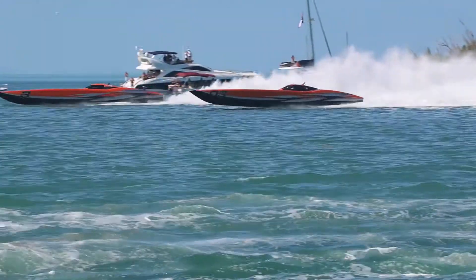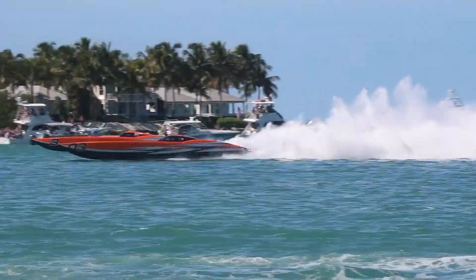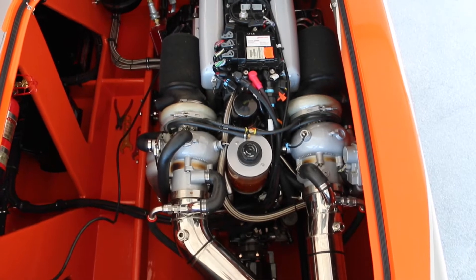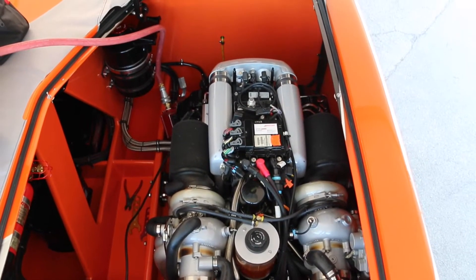The two MTIs that we race — one's a 48-foot, one's a 52-foot, both are 11-foot-six wide. Both of them are powered by twin 1650 twin-turbo Mercury Racing engines, giving them a total of 3,300 horsepower apiece.